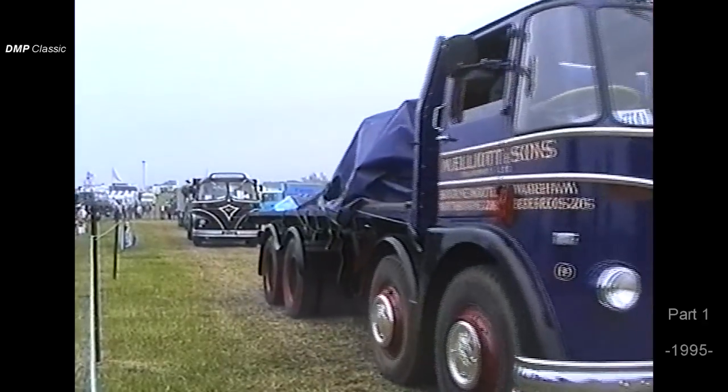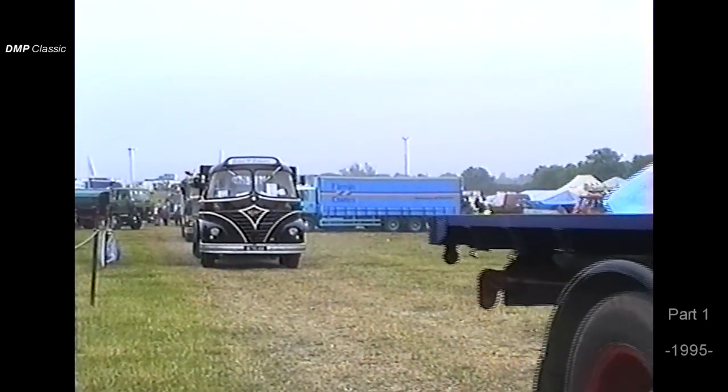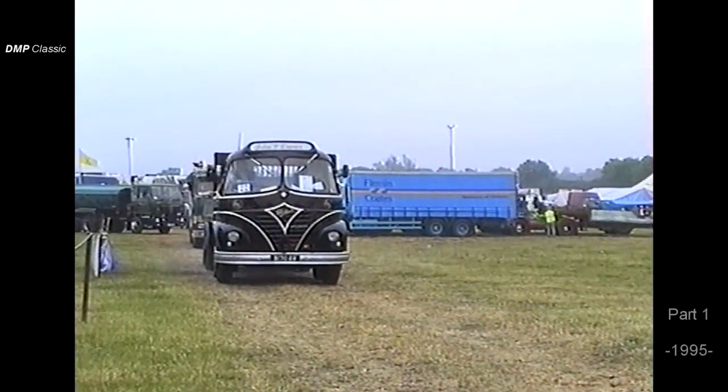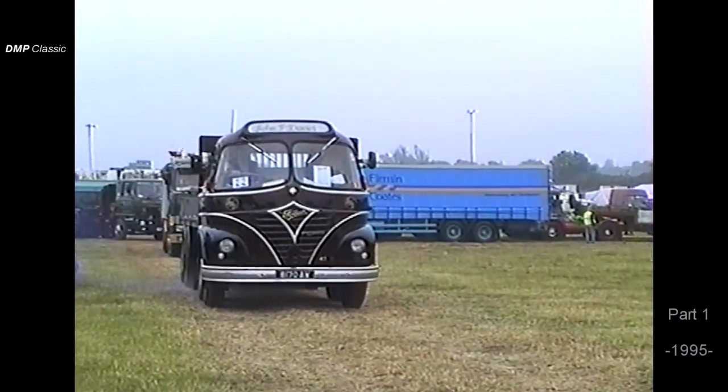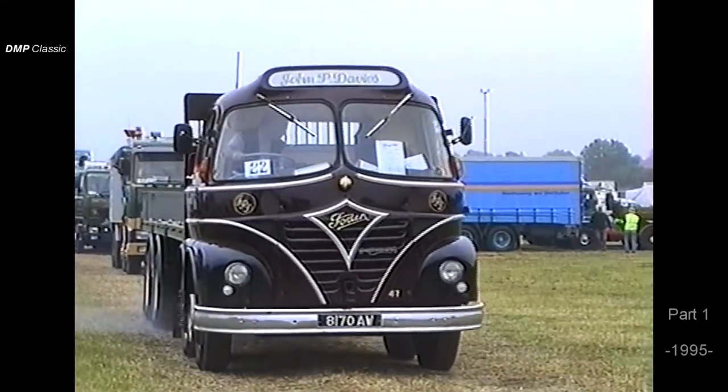Now, as you can see, we've got an eight-wheel S21 Mickey Mouse — I think we've got the 150 in that one. A flatbed trailer. In them days, around about the 22-ton carrying weight. Nicely turned out again. That's the thing with Foden — they did all this.